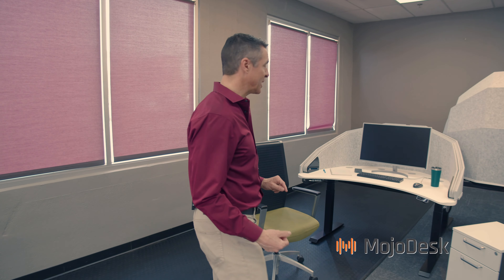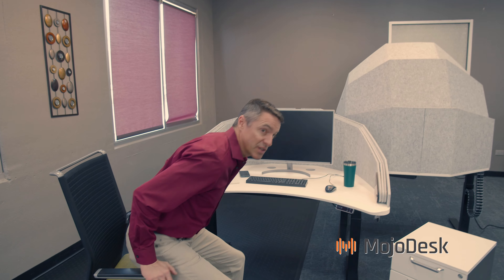I think we've got something to show you, so come over here. We all know about the problems with the open office now, and here at Mojo Desk we've been thinking about how we can solve this. Here's a new product we're still in development with, but we want to give you guys a sneak peek. This is called the Mojo Dome.